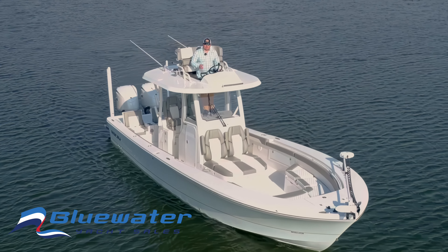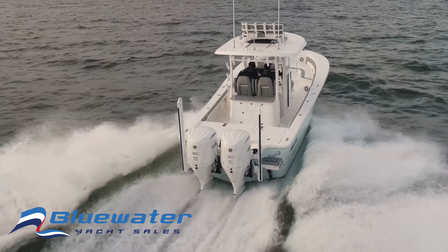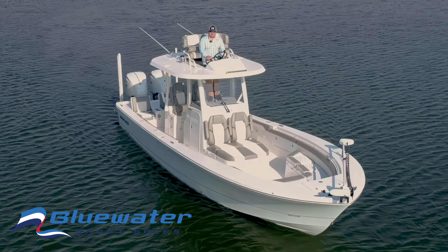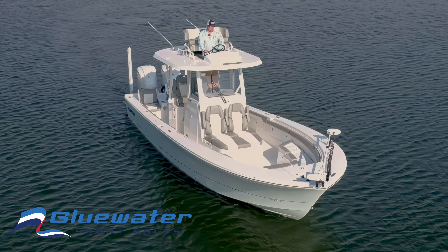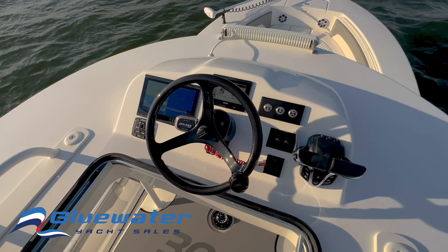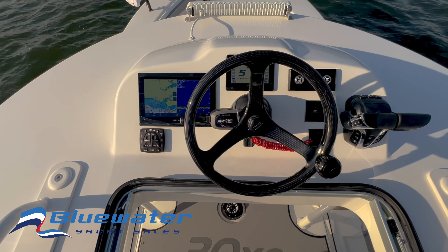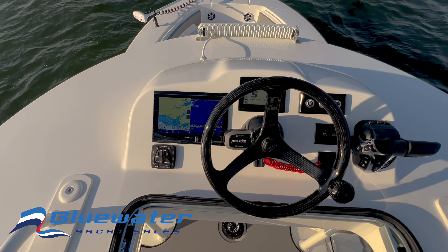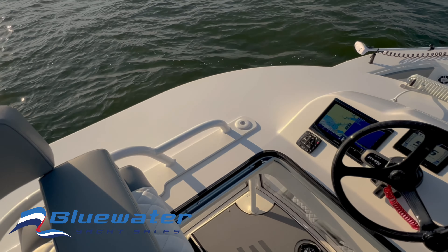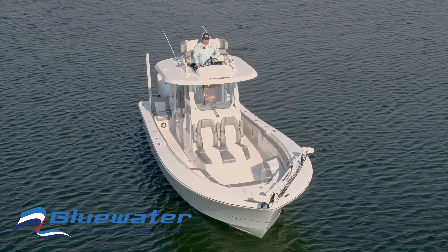With the twin Yamaha 300s, this boat will do 33 miles an hour, cruise at about 3,500 RPM, and top out at 56 miles an hour. Up here at the upper helm, we have our Garmin multifunction display, our Yamaha gauge, as well as controls for the jack plates and trim tabs. Gives you everything you need up here to have a great day on the water when you're really chasing the fish.